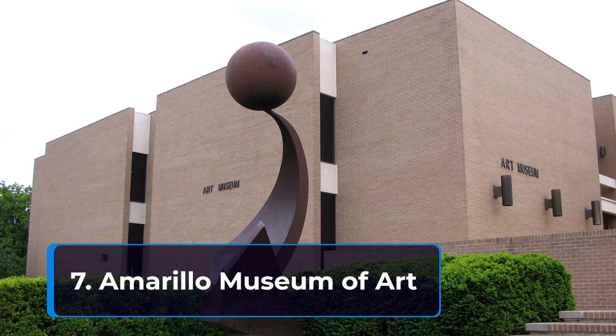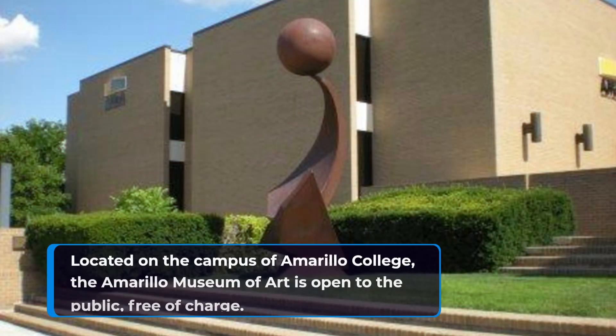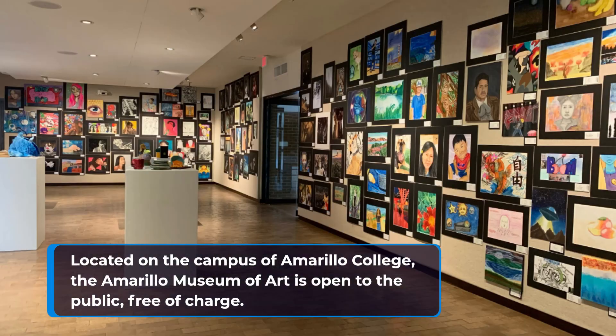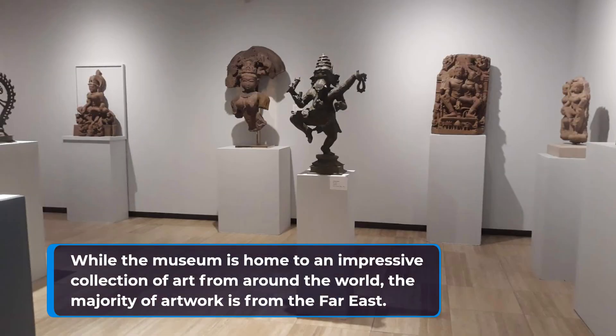7. Amarillo Museum of Art. Located on the campus of Amarillo College, the Amarillo Museum of Art is open to the public, free of charge. While the museum is home to an impressive collection of art from around the world, the majority of artwork is from the Far East.